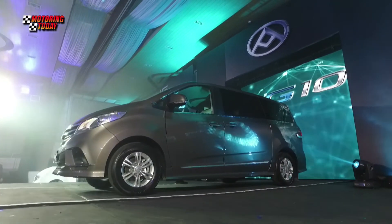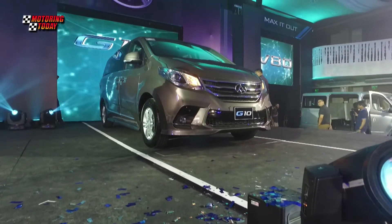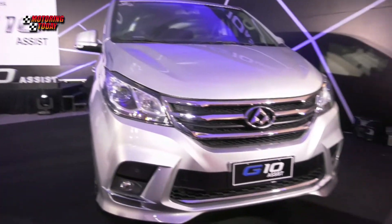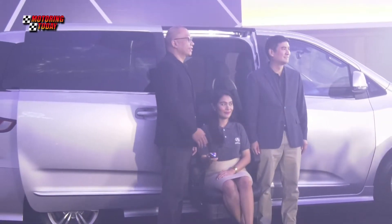Following the brand launch last June, Maxis Philippines was also introduced as the sixth automotive brand partner under Ayala Group's AC Industrials. Maxis expands the versatility of the British-born brand's flagship vehicle, the G10 Multi-Purpose Vehicle.